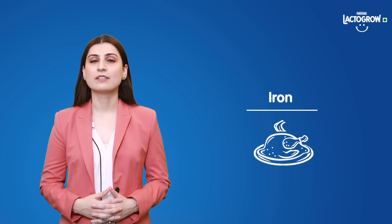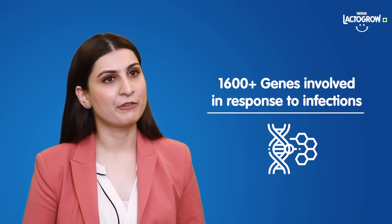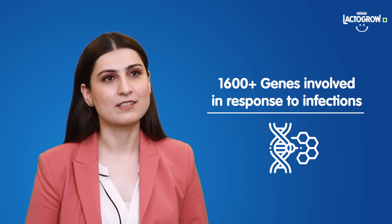Nutrients like vitamin A, C, zinc, iron and selenium are commonly known as immunonutrients as they help support the normal immune system function. Let us first understand what is involved when a body generates an immune response. Did you know that more than 1600 genes are involved in our body's response to infections, and such a massive response requires the support of key vitamins and minerals. Here's where the immunonutrients come into the picture — nutrients that help support our body's normal immune system function.